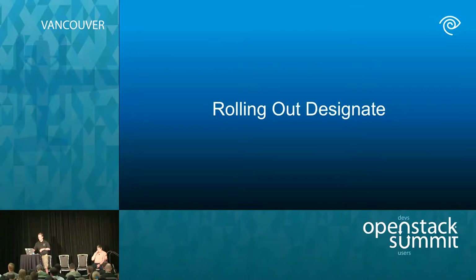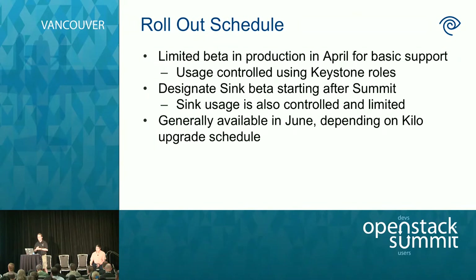Our rollout schedule: limited use started in April with usage controlled through Keystone roles — you need a certain Designate role to use it. We have the Designate sync beta starting after the summit. Right now we use a tool called NodePool which runs within our production cloud and spins up hundreds of VMs all the time — it supports our CI/CD infrastructure and is using Designate right now, creating and tearing down a lot of records. Eating our own dog food has helped flush out issues and ensure things work in a reasonable way.